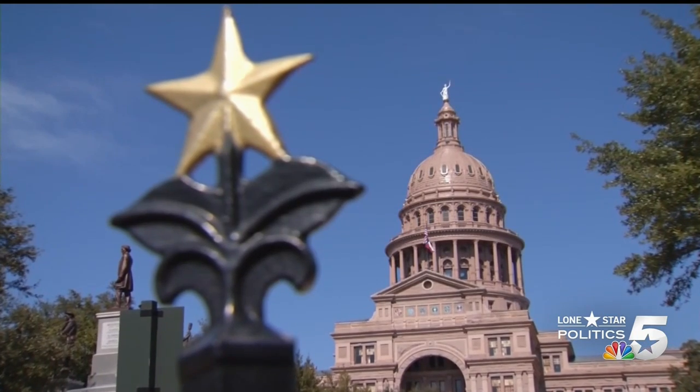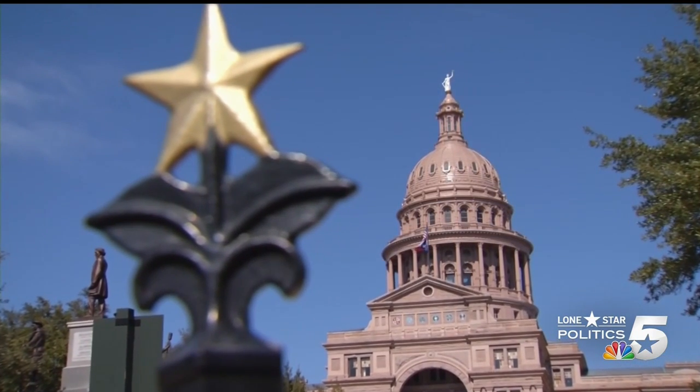"Until, in my opinion, we get rid of paper tags completely in the state of Texas, we're not going to get rid of the problem." State Representative Craig Goldman introduced a bill this week calling for the DMV to give car dealers metal plates instead of paper. "It really is an embarrassment and a joke, again, to the state of Texas that we're allowing this enormous amount of paper or temporary license plates in this state."